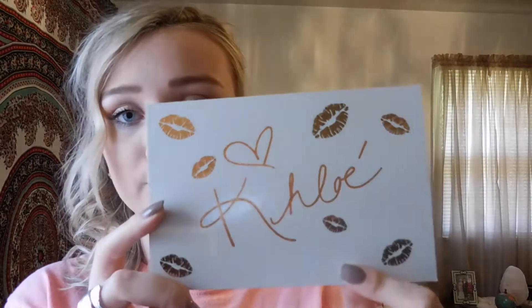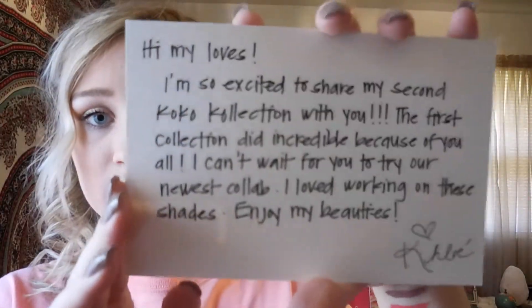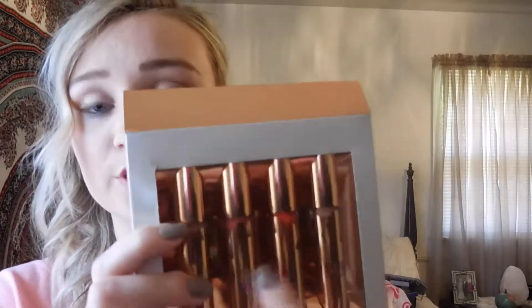I also wanted to show you the card that comes with it — it just says Chloe on the front. On the back, in her pretty handwriting, it reads: 'Hi my loves, I'm so excited to share my second Cocoa collection with you. The first collection did incredible because of you all. I can't wait for you to try our newest collab. I loved working on these shades. Enjoy, my beauties.' I love getting these cards. The packaging itself is definitely good quality material — not cheap plastic. They're like hard metal, super nice, and the formula is really good.